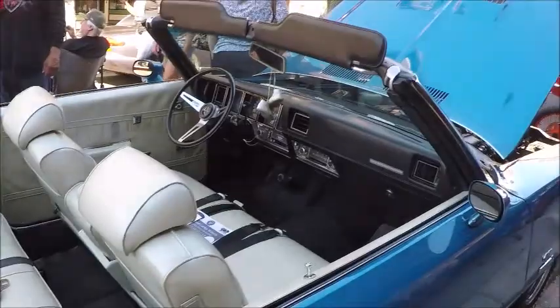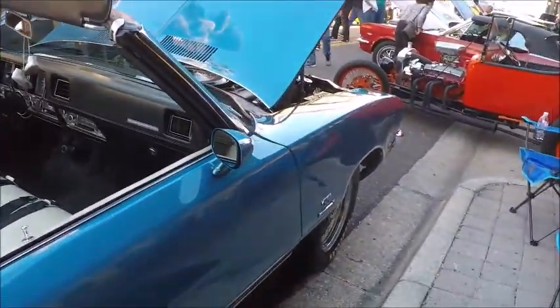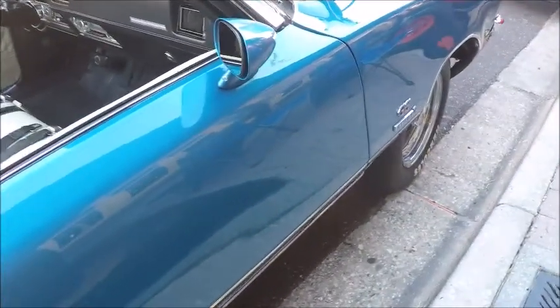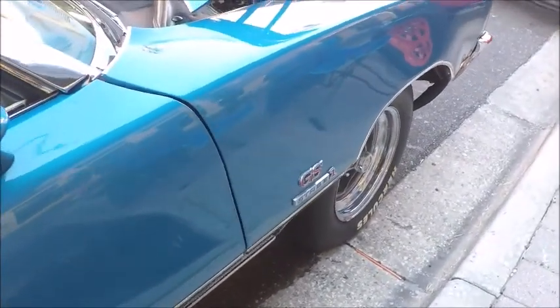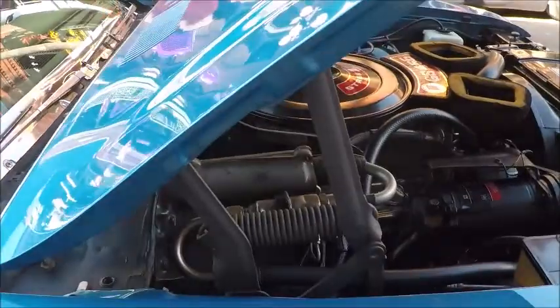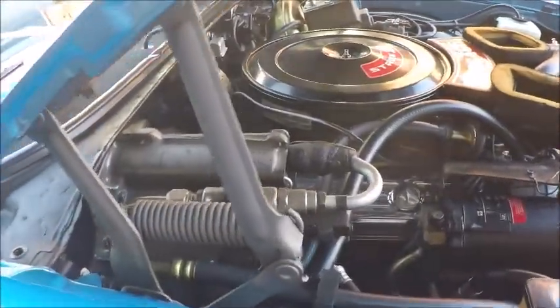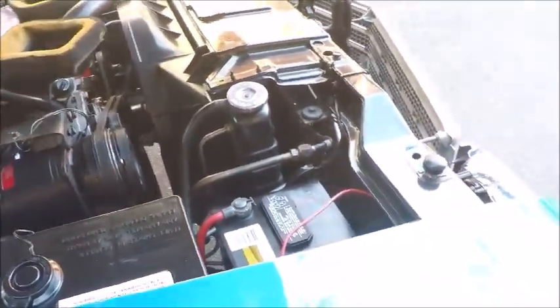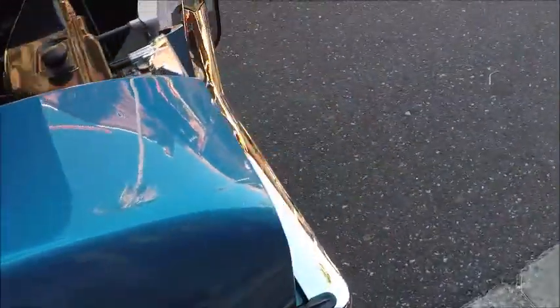This was Halloween, so we had a little bit of Halloween decoration there on the car. There you see the air-conditioning compressor. Beautifully done.